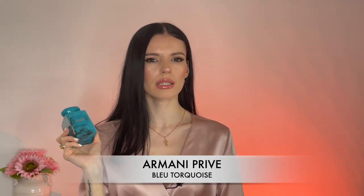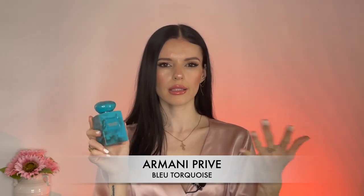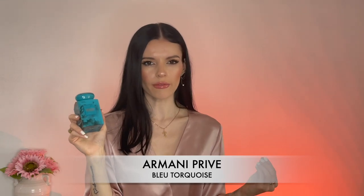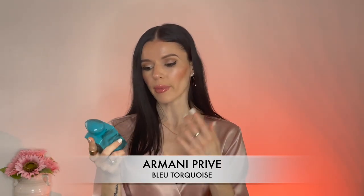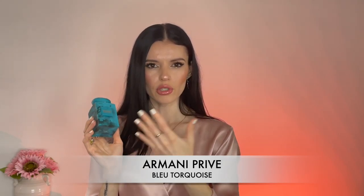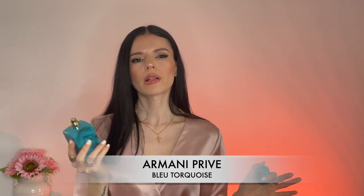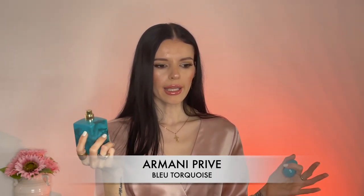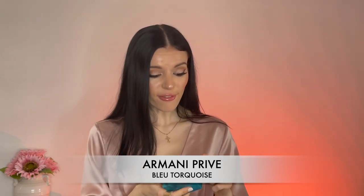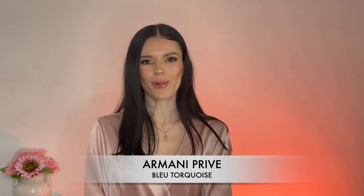I'm not sure if Bleu Turquoise is discontinued — it was sold out for a while and someone said it was discontinued, but then I saw it in stores again. If you're a vanilla lover like me, you definitely need this in your collection. It lasts all day long — one to two sprays and you're good to go. It's great for summertime because it smells like the ocean, but it also smells very luxurious and sophisticated. I can picture someone in a suit going to a business meeting wearing this. Definitely a compliment getter.